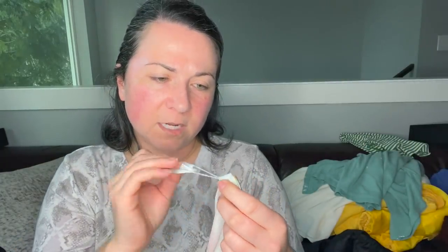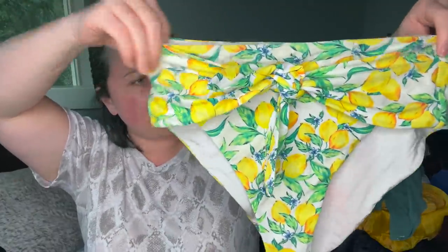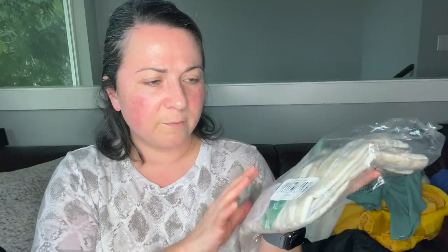This is the brand Anya — medium swim bottoms, super cute. And then a pair of shorts, new in package, size extra large — I'm pretty sure this is from Costco, brand is Briggs. I'll throw that into one of the boxes.